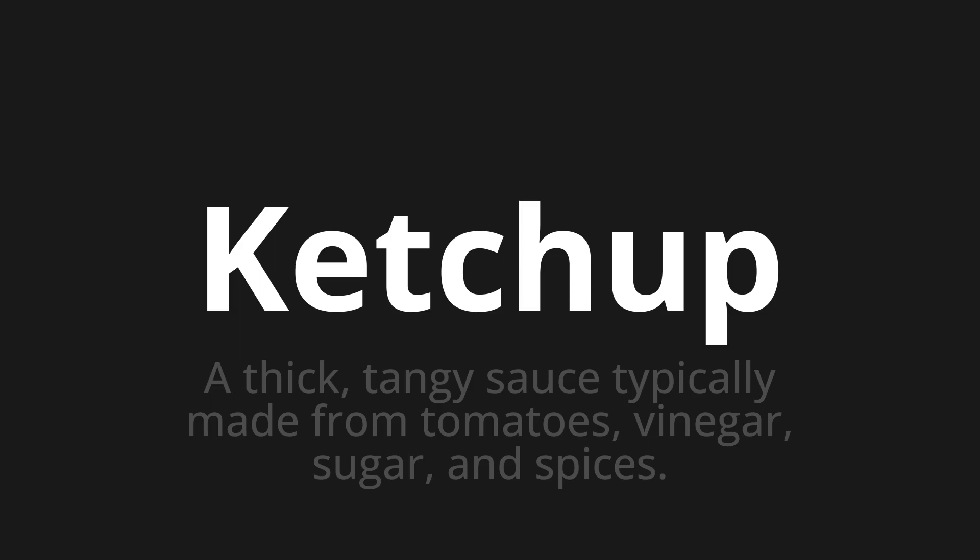Let's say it all together. Getschep. Getschep.